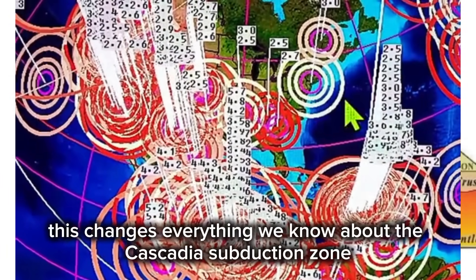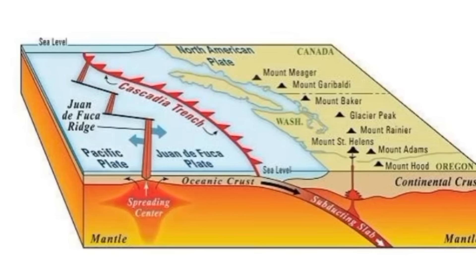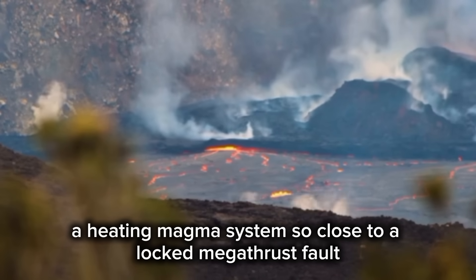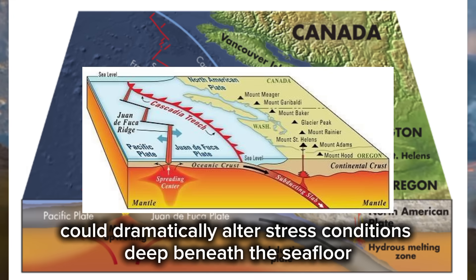This changes everything we know about the Cascadia subduction zone. Scientists are now racing to understand what this means for the future. A heating magma system so close to a locked megathrust fault could dramatically alter stress conditions deep beneath the seafloor.